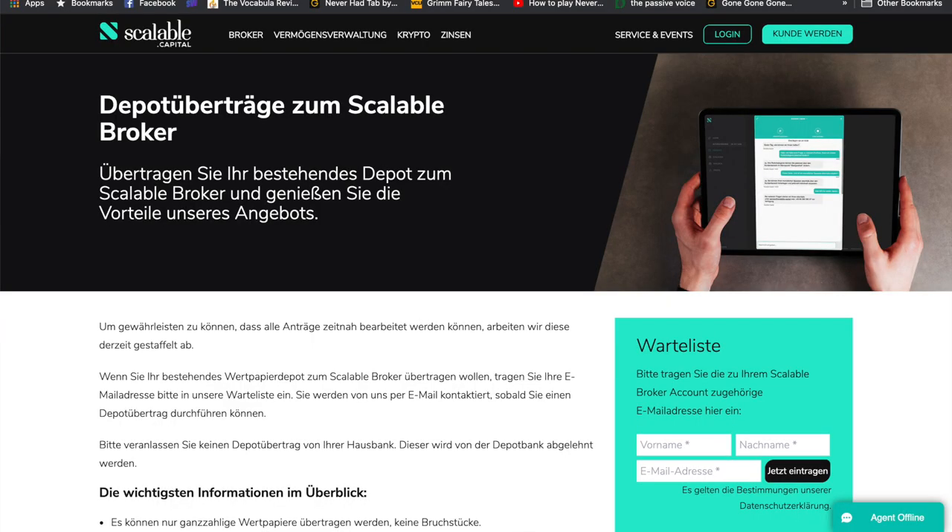So what is the process of depot übertrag? First you can sign up for the waiting list that Scalable Capital has - because of high demand they had to put up a waiting list. When your turn comes they'll contact you via email, but this doesn't mean you cannot open your account already - you should open your depot already, because that's the only way you can actually take your depot from the old broker to the new one. Once they contact you, they give you a PDF form with simple details: the previous broker's bank details, address, your old depot number, and your new depot number at Scalable Capital, plus a list of all positions.